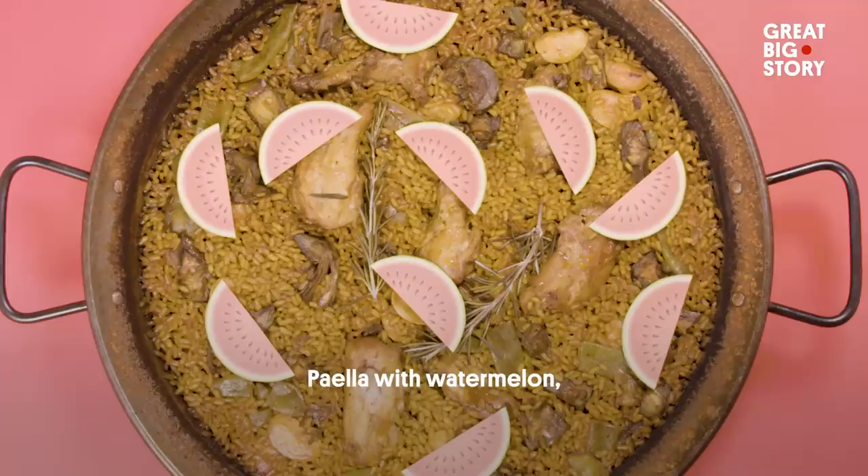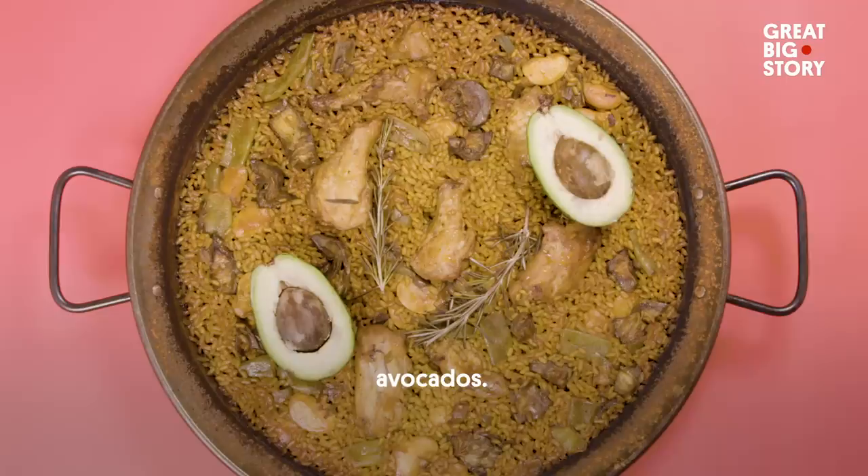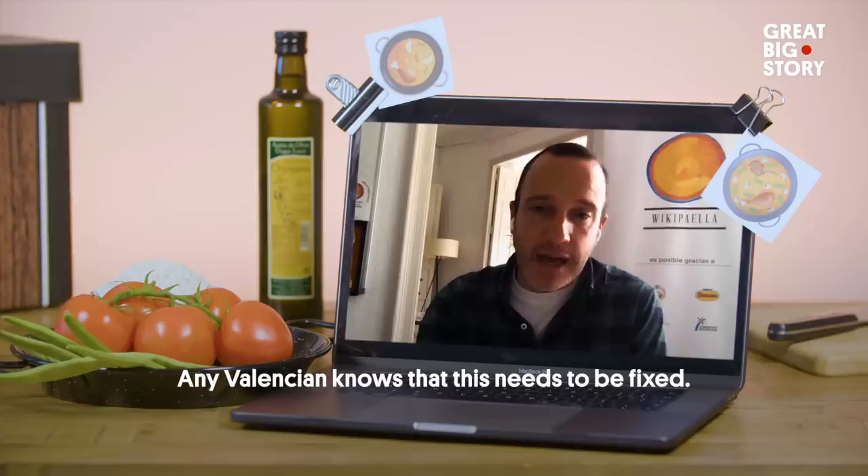Paella with sandia, piña, ensalada, aguacate, and paellas with chorizo, champiñones, queso rallado, nuggets — any Valenciano knows that this needs to be resolved.